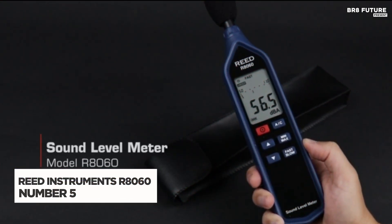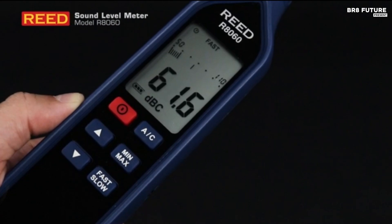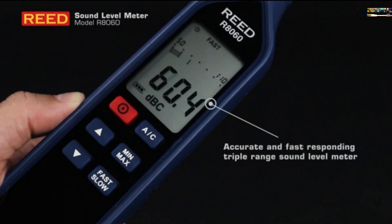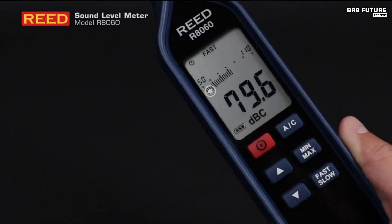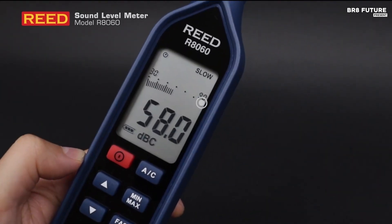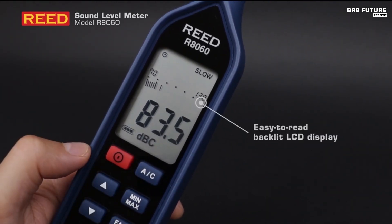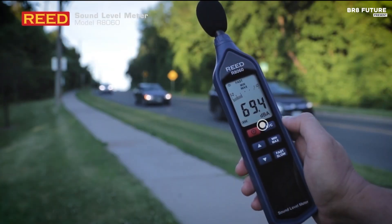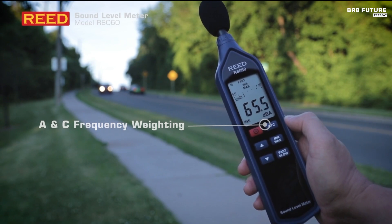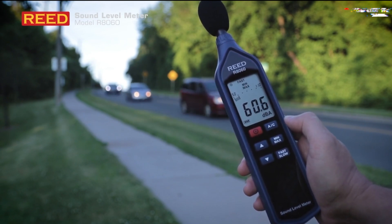The Reed Instruments R8060 sound level meter delivers precise noise measurement with a broad 30 to 130 decibel range and a triple range design for adaptable testing. Engineered to meet IEC Type 2 standards, it boasts a high plus or minus 1.4 decibels accuracy, making it ideal for professionals conducting environmental noise assessments, workplace safety checks, or audio system calibrations. The large LCD screen provides clear readouts while the digital analog bar graph allows real-time tracking of fluctuating sound levels.